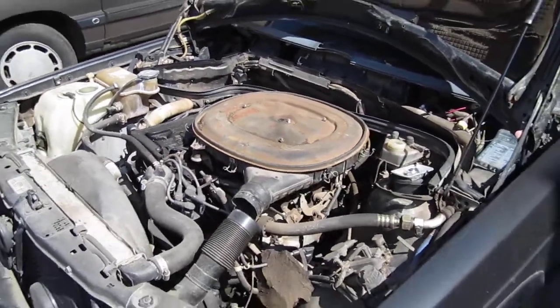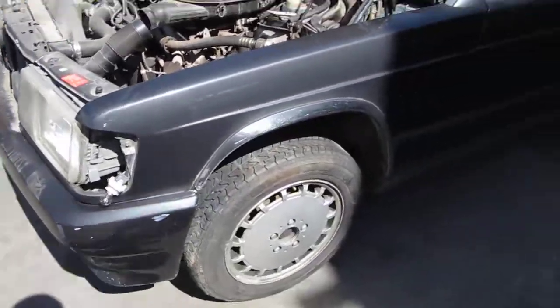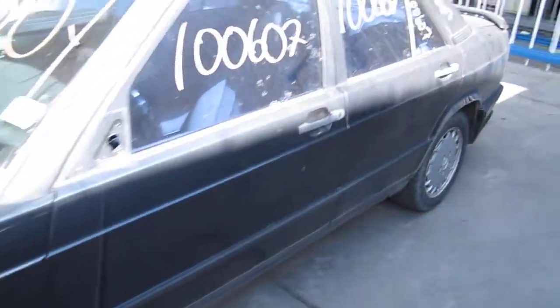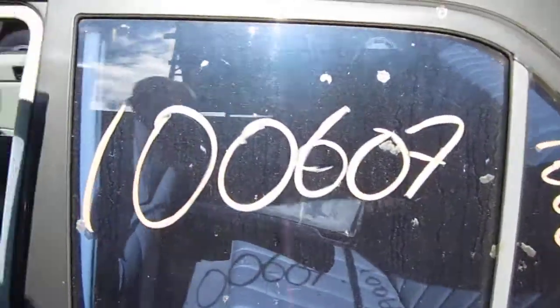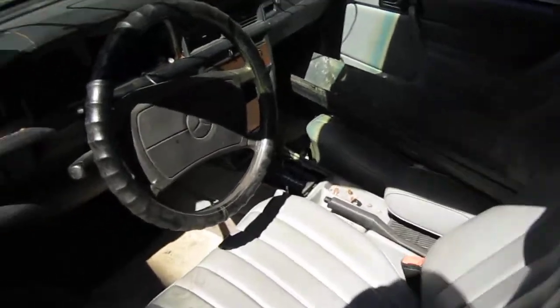It has a 2.3 liter California emissions engine. It also has an automatic transmission, cruise control, anti-lock brakes, and is also rear-wheel drive. The production date of this vehicle is April of 1988.